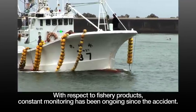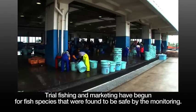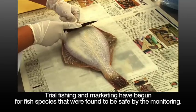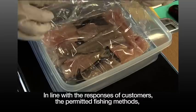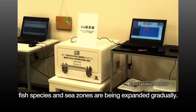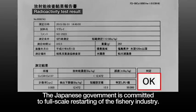With respect to fishery products, constant monitoring has been going on since the accident. Trial fishing and marketing have begun for fish species that were found to be safe by the monitoring. In line with the responses of customers, the permitted fishing methods, fish species, and sea zones are being expanded gradually. The Japanese government is committed to full-scale restarting of the fishery industry.